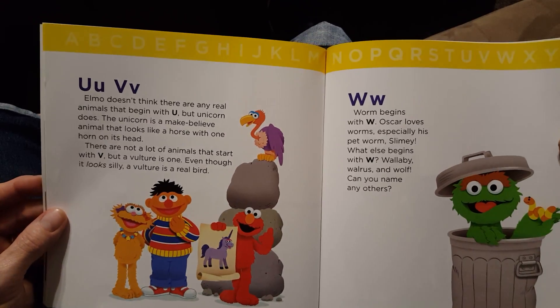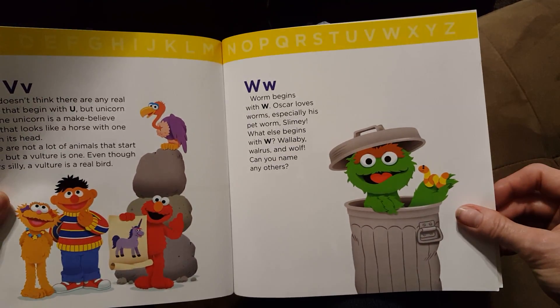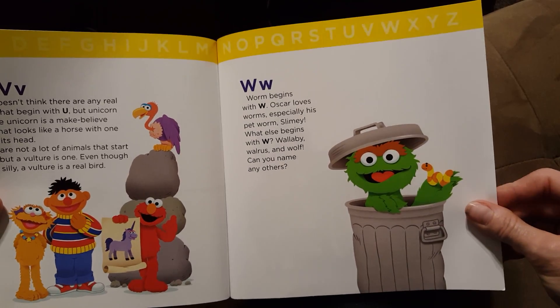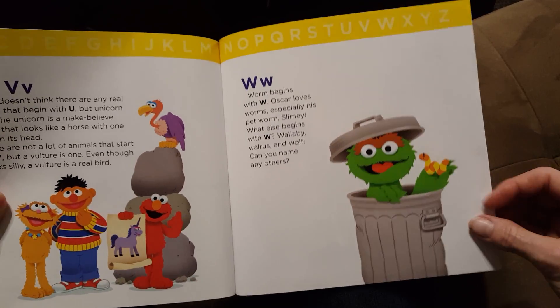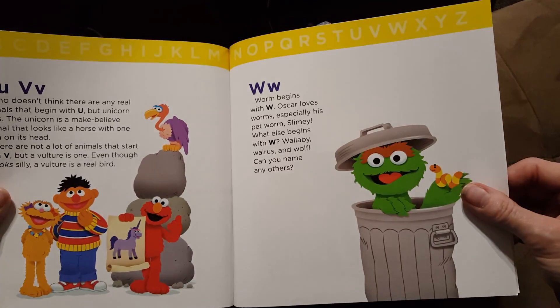W. Worm begins with W. Oscar loves worms, especially his pet worm Slimy. What else begins with W? Wallaby, walrus, and wolf. Can you name any others?